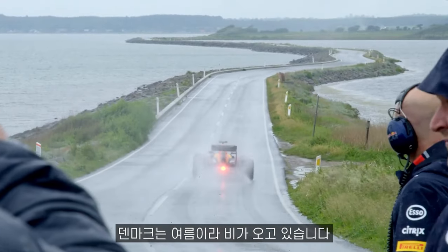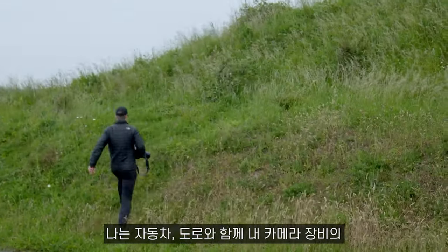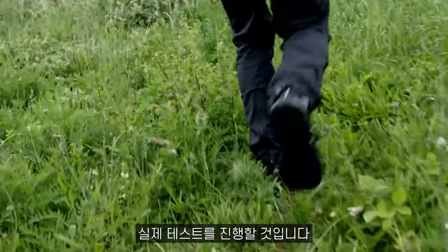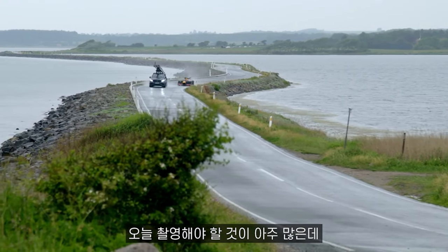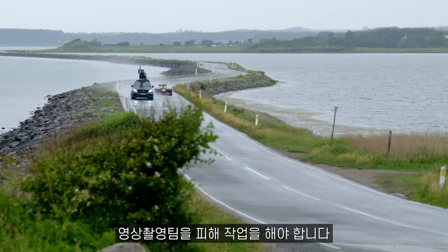This is Danish summer, so it's wet and will be a real test for me and my gear as well as the car on these roads. I have a long shot list to get through today, but I have to work around the film crew.